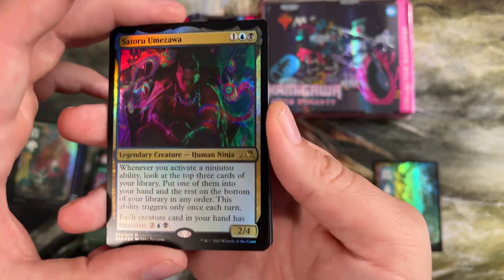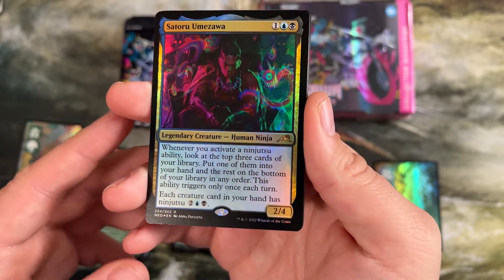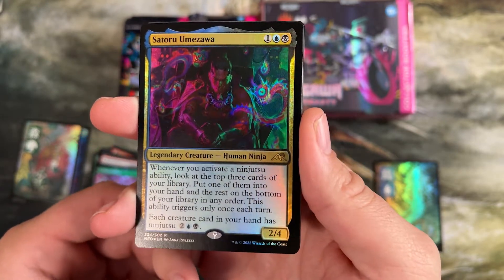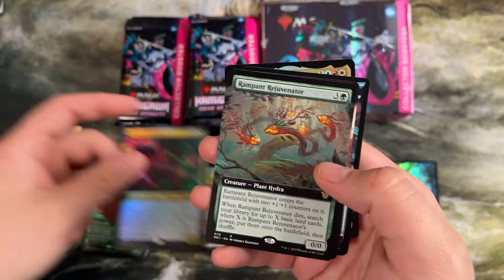Here is a big hit for the set already — Satoru Umizawa. He gives every creature in your hand ninjutsu. People were using this to put in Blightsteel Colossus, an 11/11 infect trampler, just killing people immediately. Really cool card.